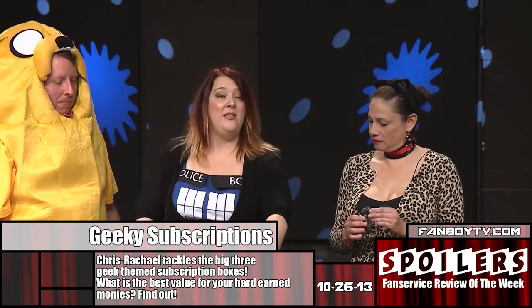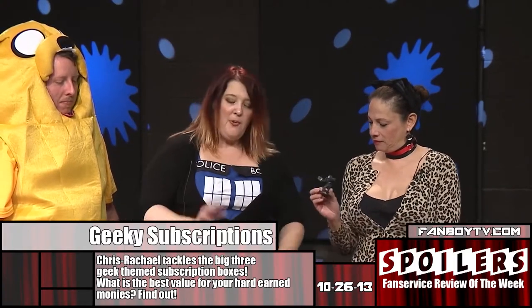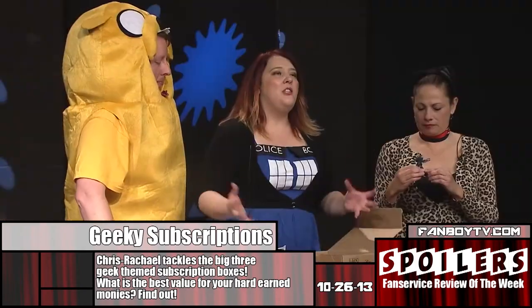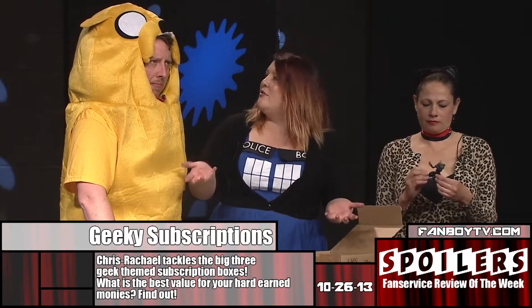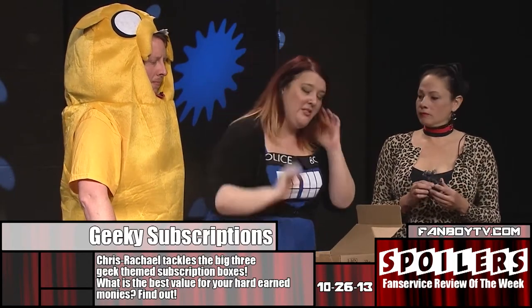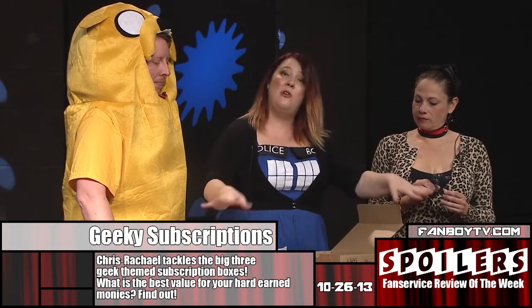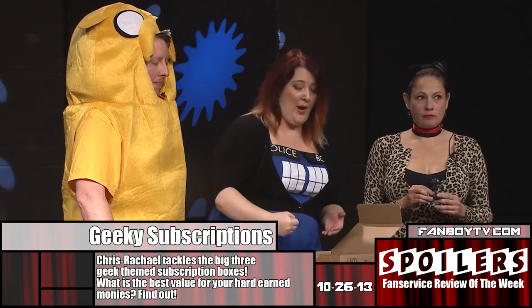I've broken these down by price and will show you what's inside them. Let's start with Booty Bin. The purpose of something like this is supposed to be to bring you a whole bunch of really cool stuff that, like any other subscription box, shows up in your mailbox and you feel like, yay, it's Christmas. Booty Bin costs $30, including shipping, and you get $25 worth of mostly crap.